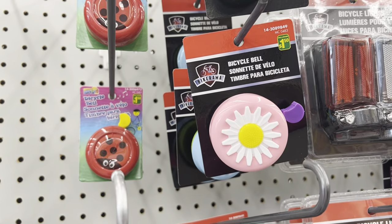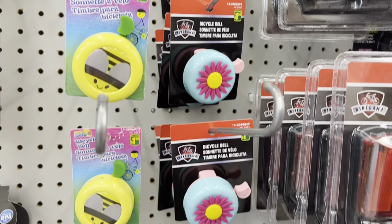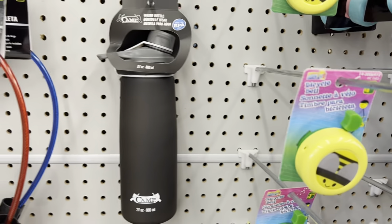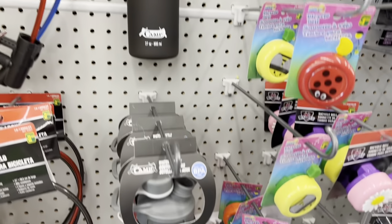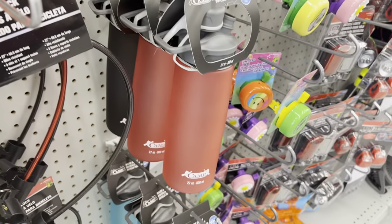Lots of kids have their bikes ready to enjoy the spring and summer, and these little bicycle bells are just darling! I also found these Brand Camp BPA-free water bottles — they had a couple of different colors to choose from.